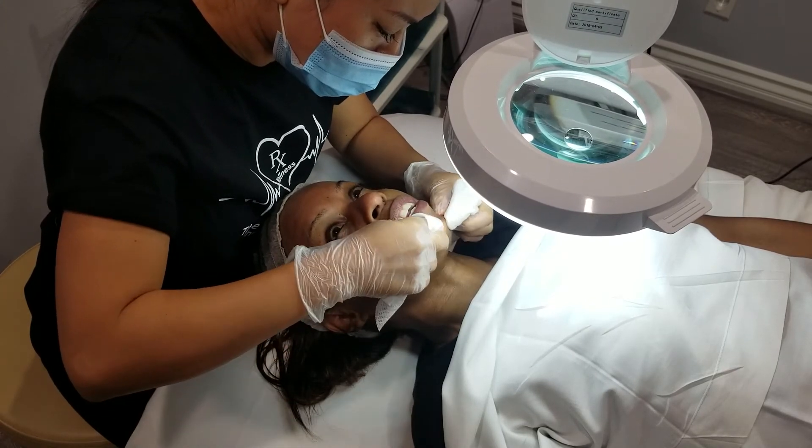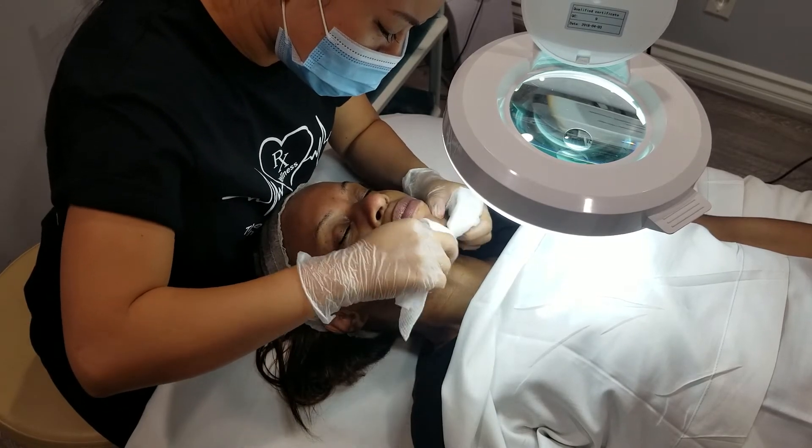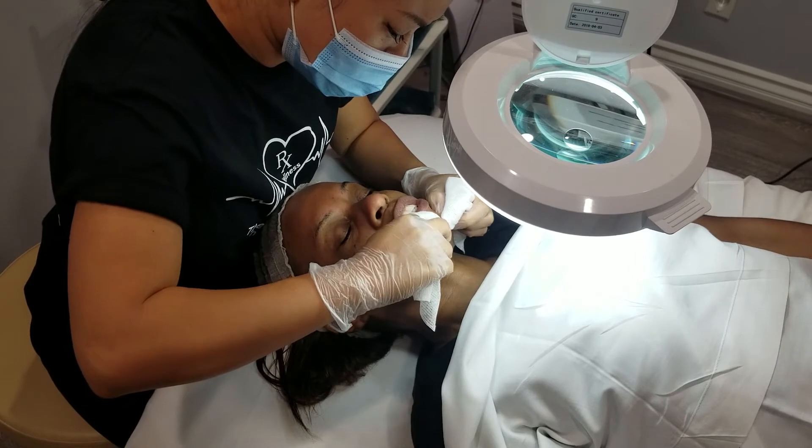We're also COVID-trained, educated, tested and negative, and certified.